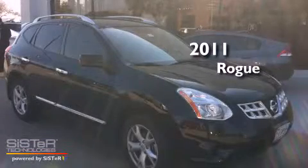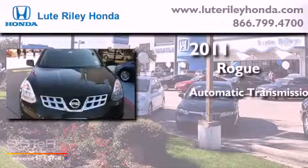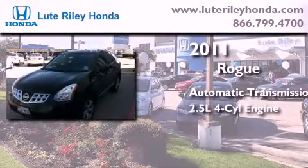This is a 2011 Nissan Rogue. This crossover has an automatic transmission and an inline four-cylinder engine.